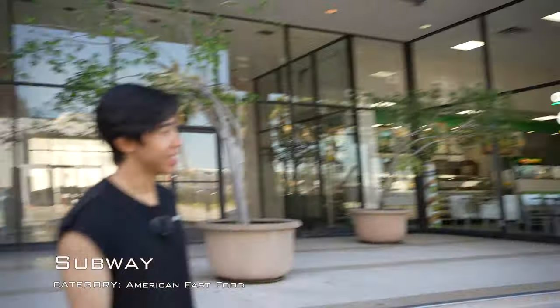I know a lot of you guys don't have In-N-Out around you, so the second place is definitely going to hit home. We're here at Subway — let's go inside.